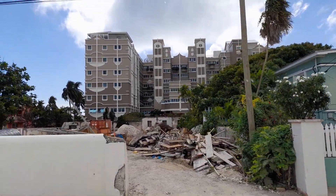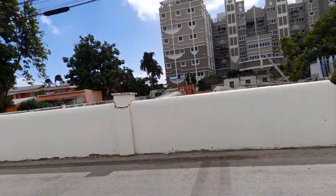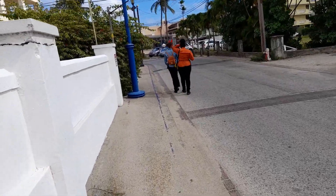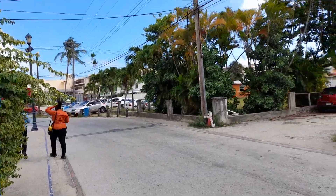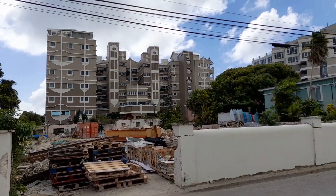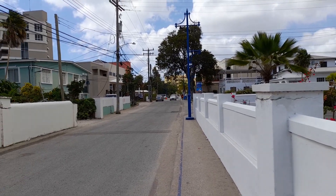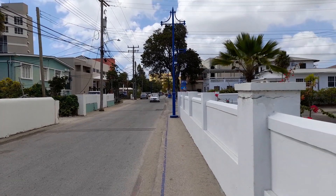Some more hotels and condominiums being built in the Dover area. Looking back at Bonanza Apartments, the Dover Convention Centre and Barry Surf School.